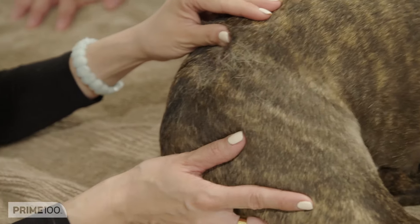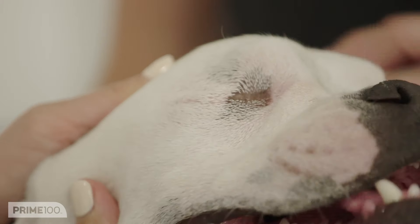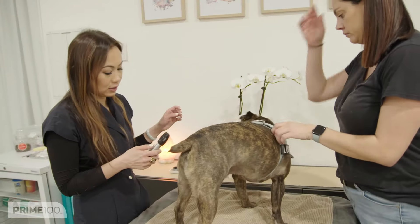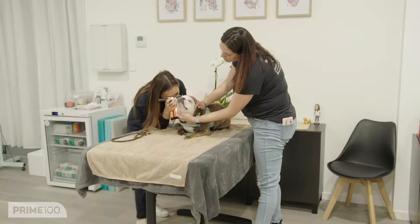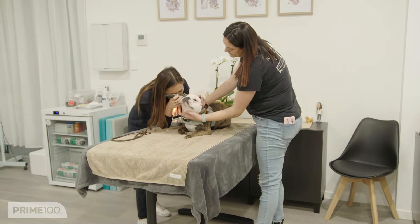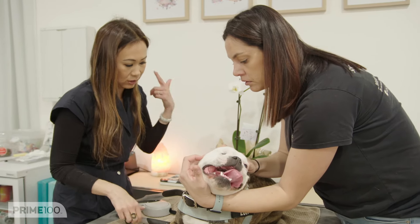So on a scale of one to ten, ten being the itchiest, how would you say he is? Probably around eight to nine. And obviously this eye and this ear is now getting affected. Let me have a look at his ear. This one is red — external ear, that's all red — but actually the inner ear, the middle ear, is fine. So that's more of an allergy rather than an infection.